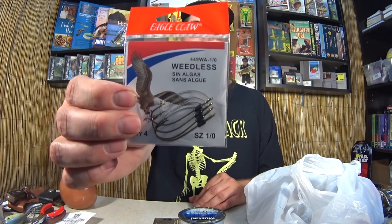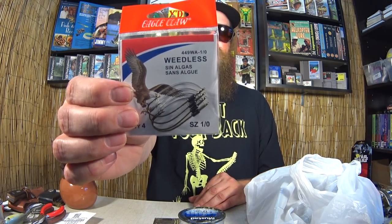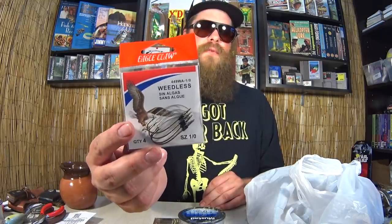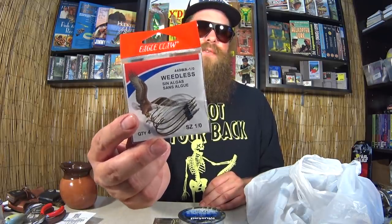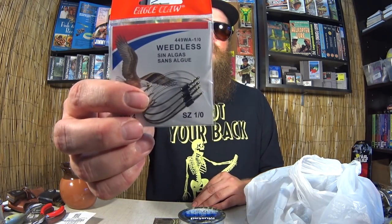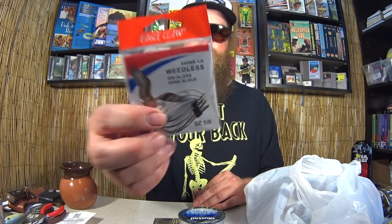Eagle Claw 1-0 Weedless hooks. This is one of my favorite wacky rig hooks out there. It's got a little bit of size to it but it's really thin and really sharp. I have broken these before — they're not indestructible — but I have a pretty good hookup ratio with them and I really like this kind of metal wire weed guard. These were 75 cents.